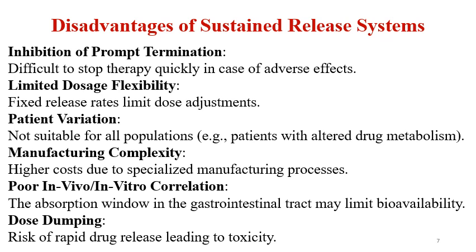Dose dumping leads to toxicity, and that is the main challenge for sustained release formulations. Poor in vivo–in vitro correlation may also be a challenge, though not always. The absorption window in the GI tract may limit bioavailability, which is why there may be challenges with IVIVC correlation.